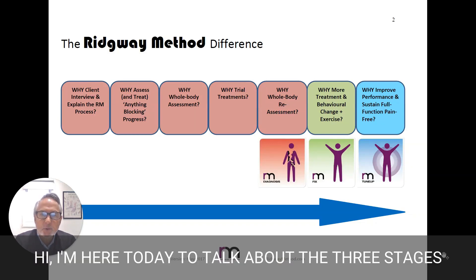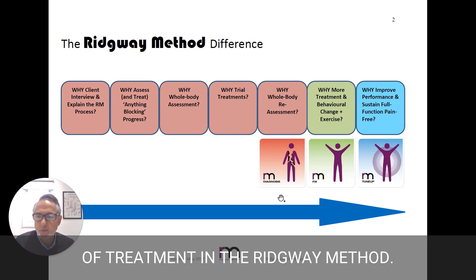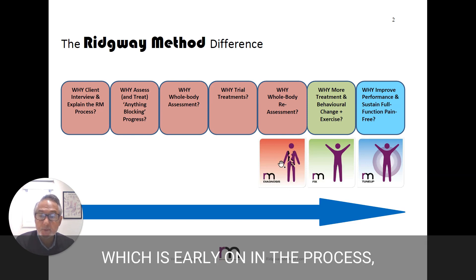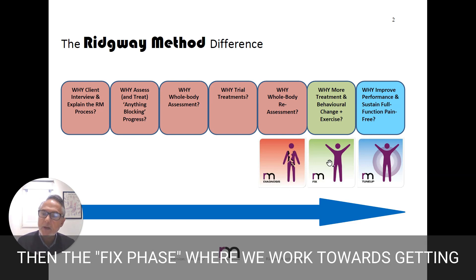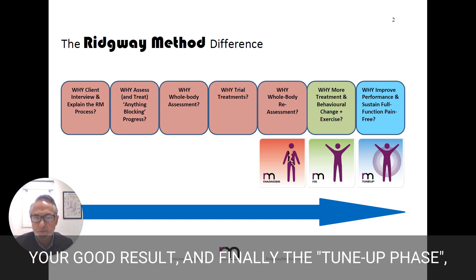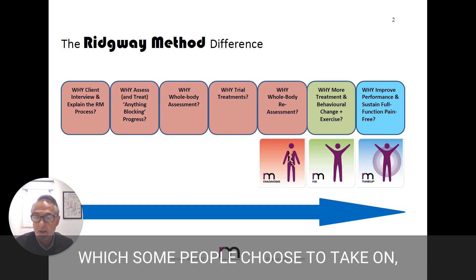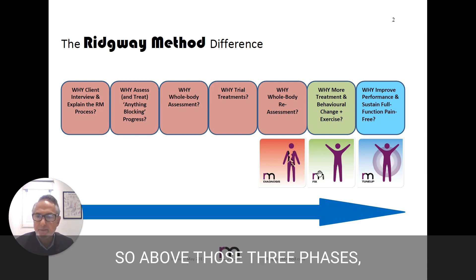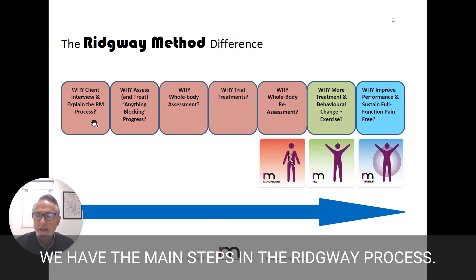Hi, I'm here today to talk about the three stages of treatment in the Ridgeway method. They are the diagnosis phase, which is early on in the process, the fixed phase where we work towards getting your good result, and finally the tune-up phase, which some people choose to take on, and we also call that the prevention and optimisation phase. Above those three phases, we have the main steps in the Ridgeway process.